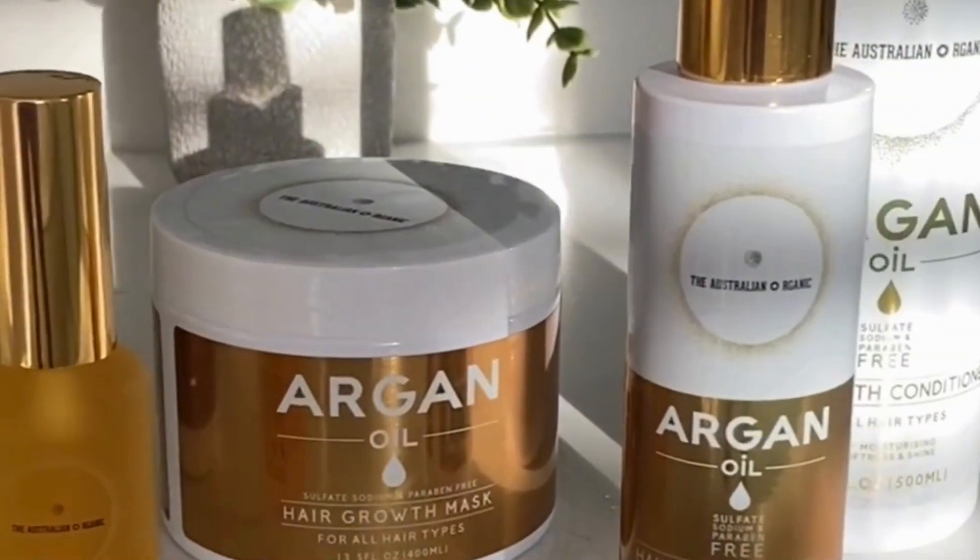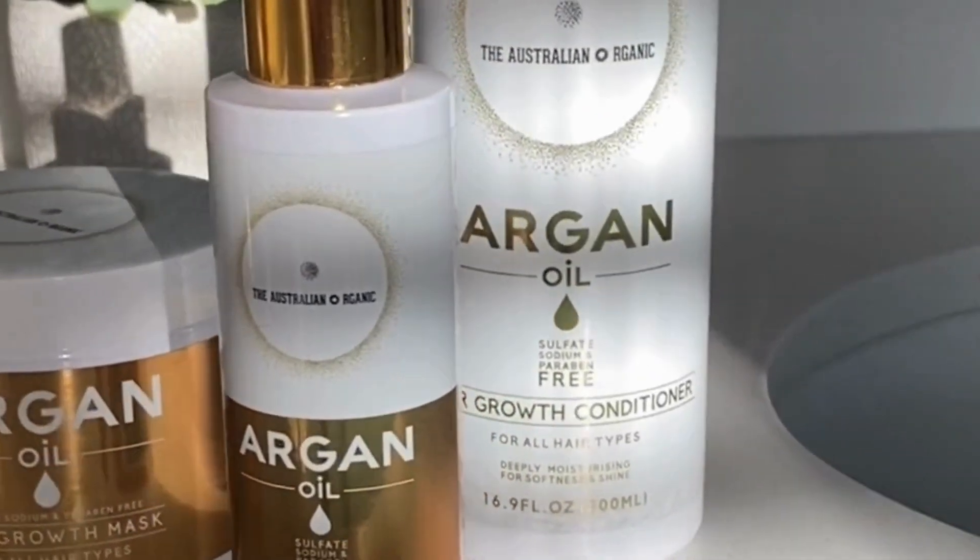Hey beautiful people! I'm so excited to spill the beans about something that's totally transformed my hair care game — the Australian Organics Miracle Mega Bundle. The secret ingredient to every single one of these products is argan oil.